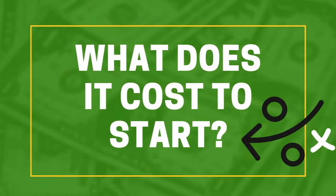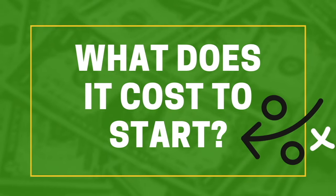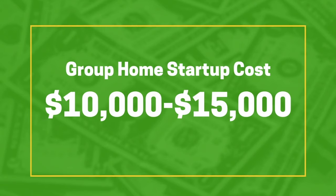Now I know what you're probably wondering — what is the price tag on this? Well, startup costs for this kind of business are usually anywhere from around $10,000 to $15,000 on average. But if you're planning to buy a big group home, hire a ton of employees, house a ton of residents, and spend a lot of money on marketing, be prepared to drop the big bucks.